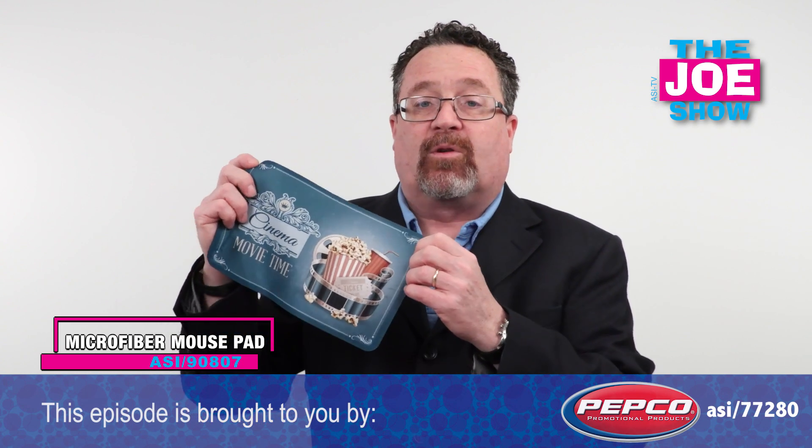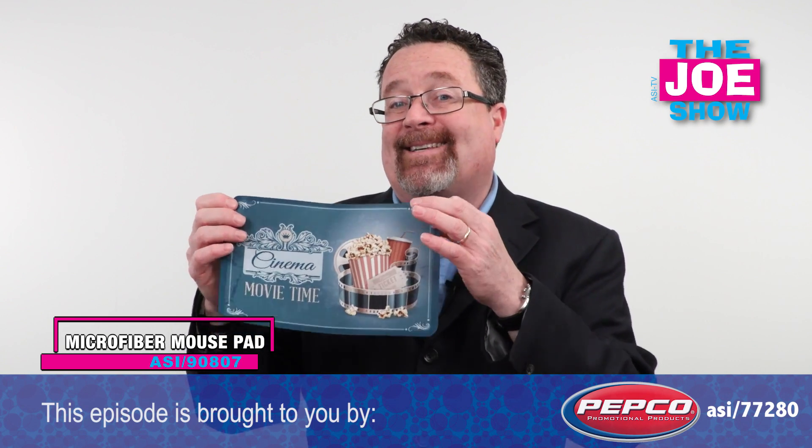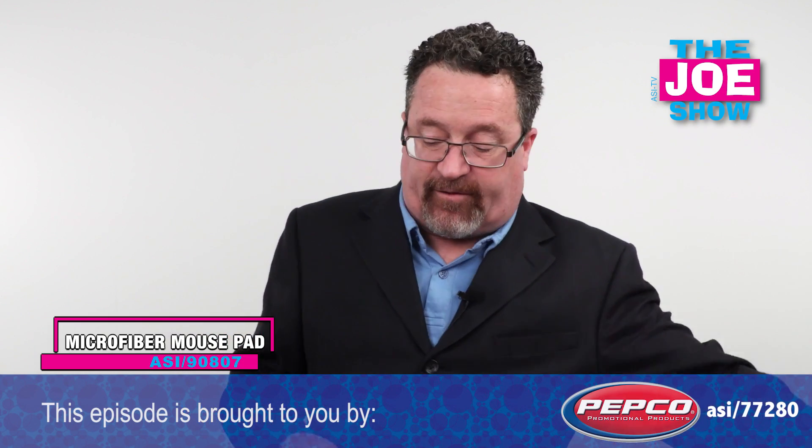Great imprint area there. It's for people on the go with their laptops or for the office as well. We always talk about desktop real estate for any promotions done in an office.